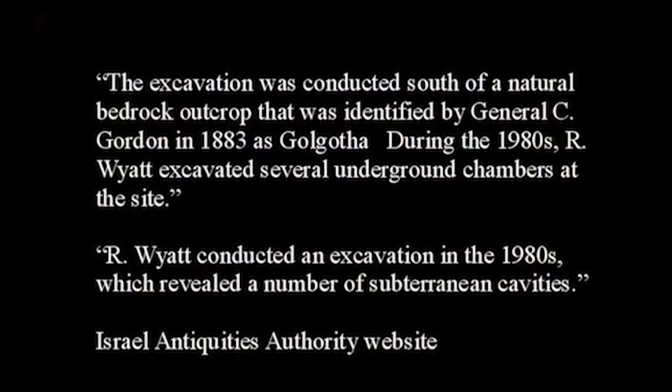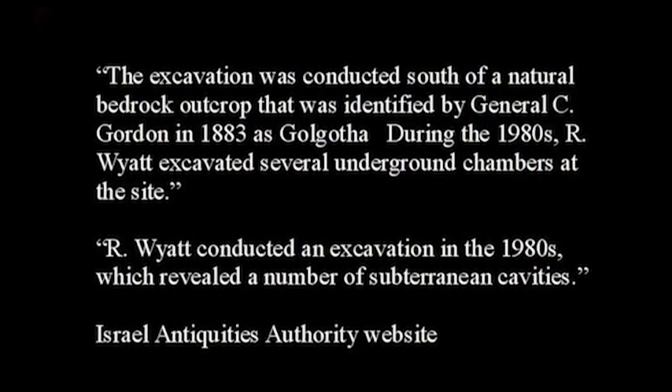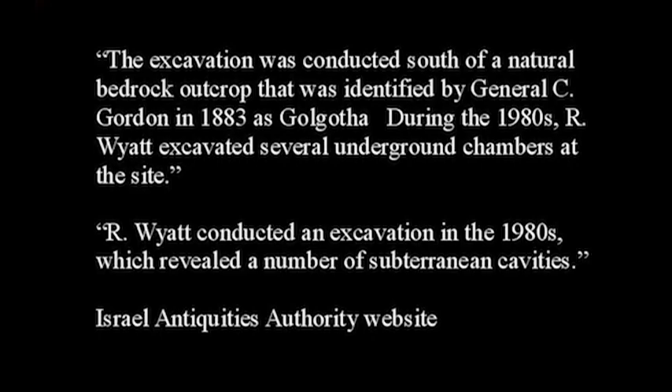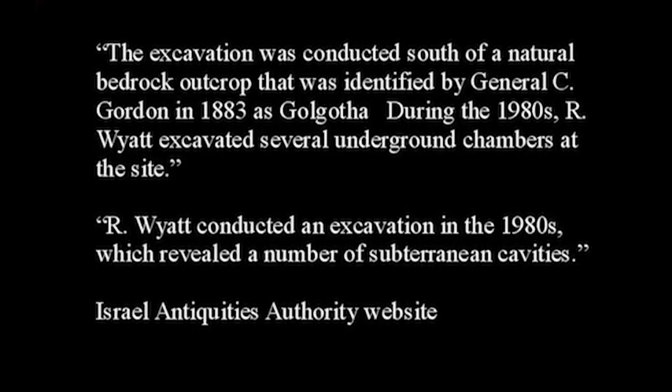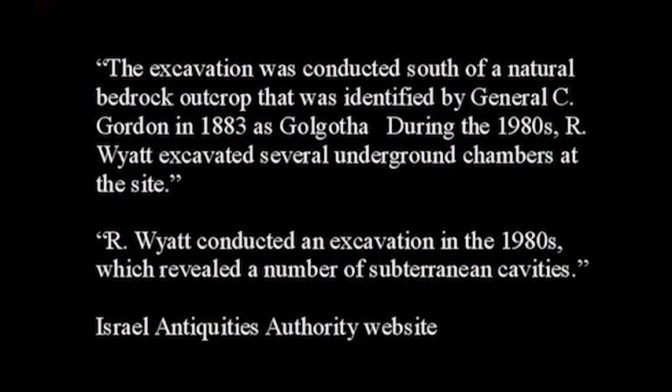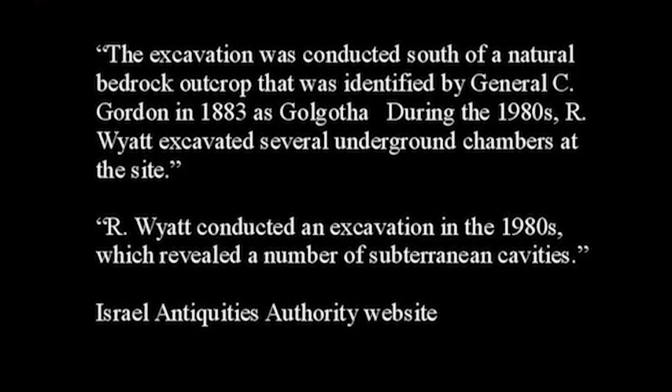The Israel Antiquities Authority actually recognizes that Ron found chambers at the site. On their website they say: 'The excavation was conducted south of a natural bedrock outcrop identified by General Gordon in 1883 as Golgotha. During the 1980s, Ron Wyatt excavated several underground chambers at the site.' They're acknowledging that he was there. Another note says: 'Ron Wyatt conducted an excavation in the 1980s which revealed a number of subterranean cavities.' So they are acknowledging that he found things there.